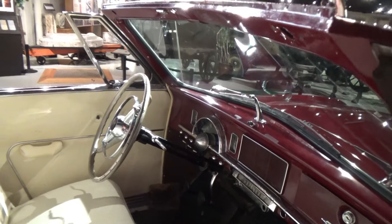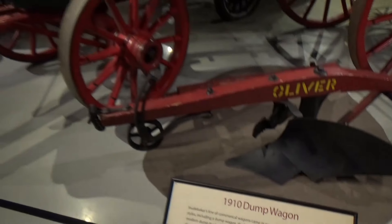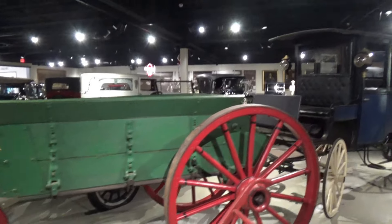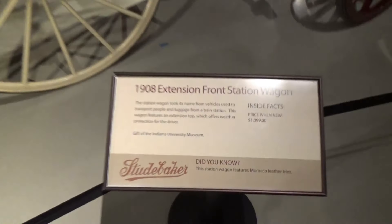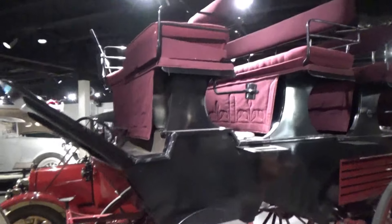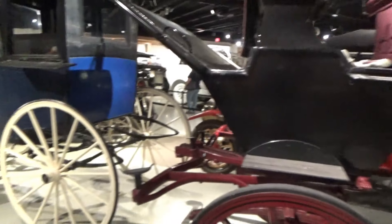Maybe it's because this is the one car they allow people to get in. Now we go back to 1910. This one is a station wagon — it's going to carry a lot of people. Horse-drawn.